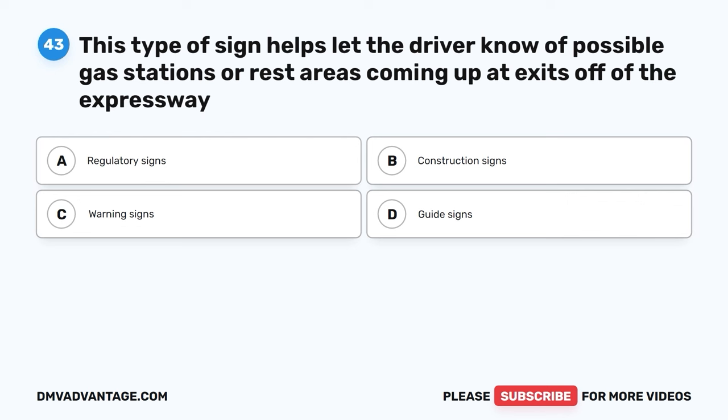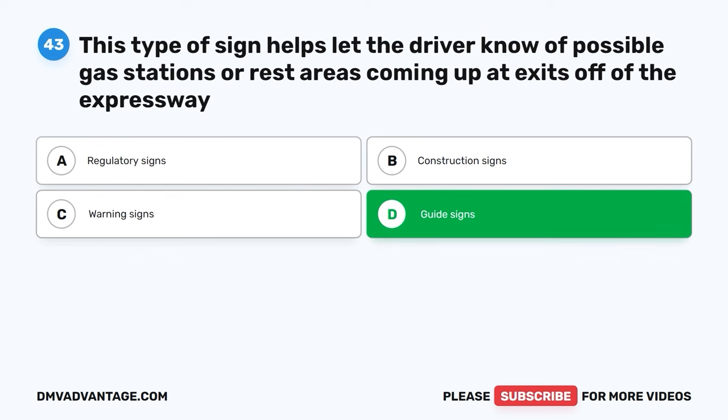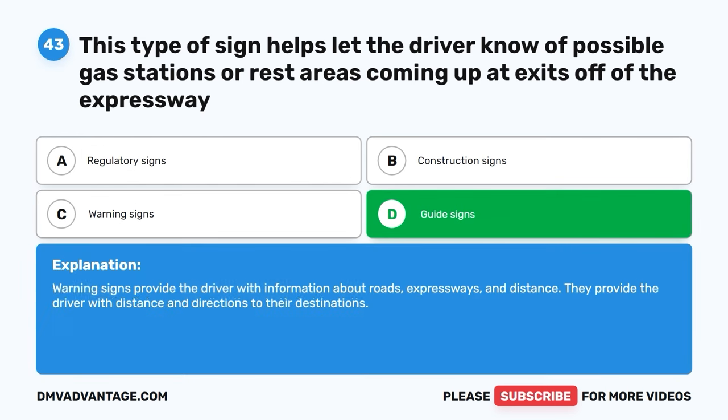Question forty-three. This type of sign helps let the driver know of possible gas stations or rest areas coming up at exits off of the expressway. A. Regulatory signs. B. Construction signs. C. Warning signs. D. Guide signs. The correct answer is D, guide signs. Guide signs provide the driver with information about roads, expressways, and distance. They provide the driver with distance and directions to their destinations.